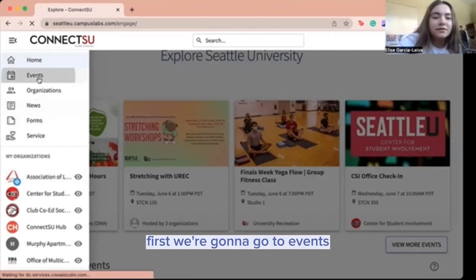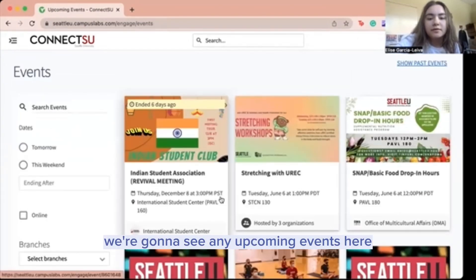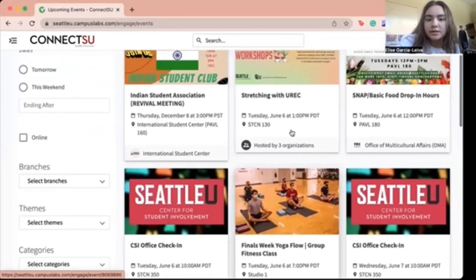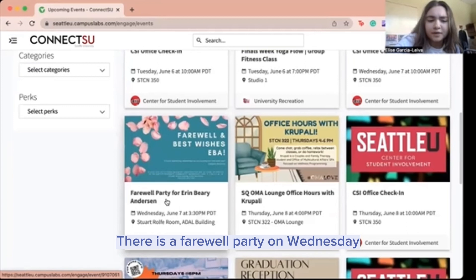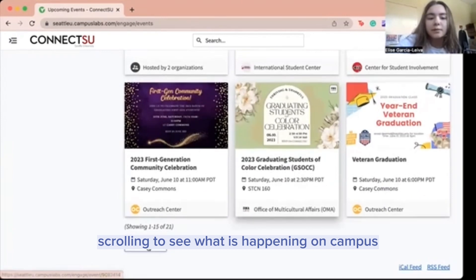First we're going to go to events. We're going to see any upcoming events here. There are always the UREC events that are happening at the gym. There is a farewell party on Wednesday, and you can just keep scrolling to see what is happening on campus.